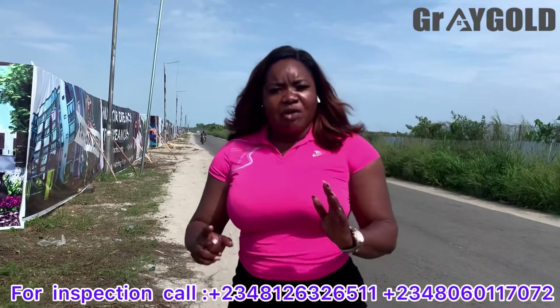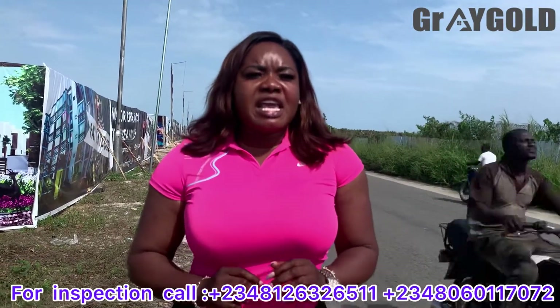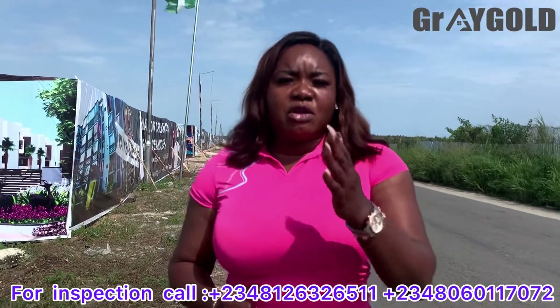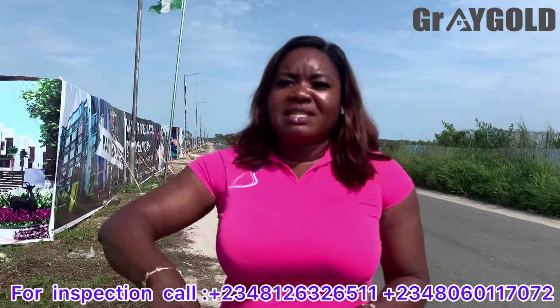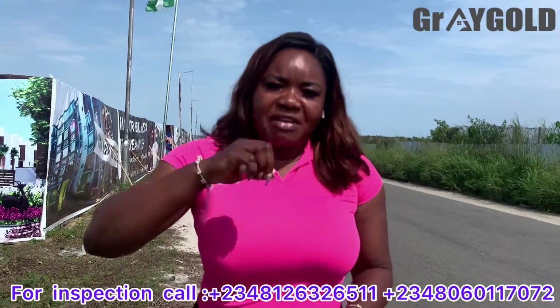I would like to tell you a bit of the topography of this axis. The topography is not so dry, not so swampy. That is why I tell you categorically that whenever you are buying a property around this axis, make sure that the company is going to be doing the sand filling.